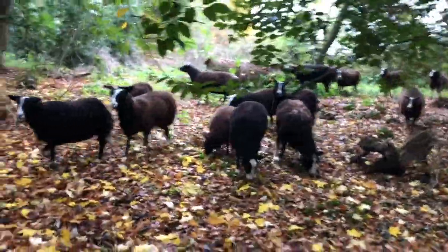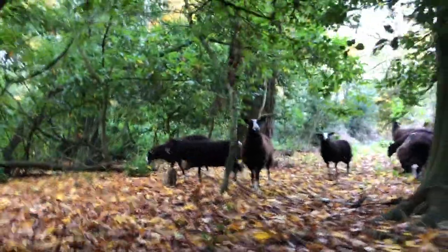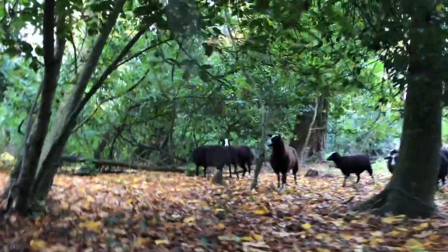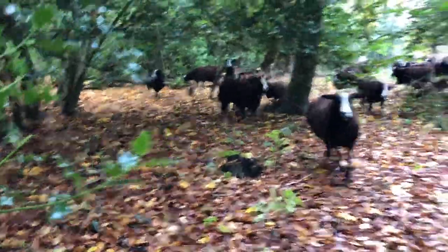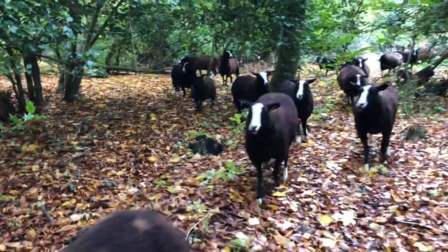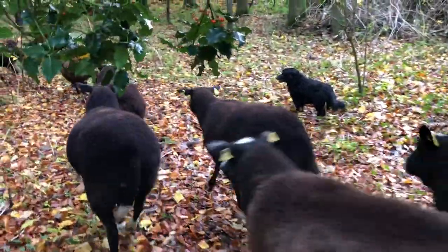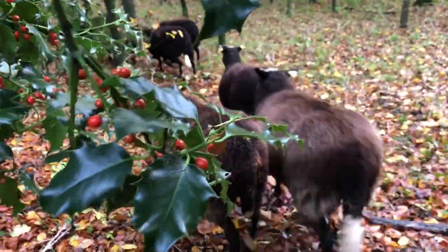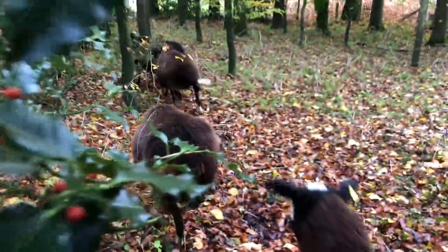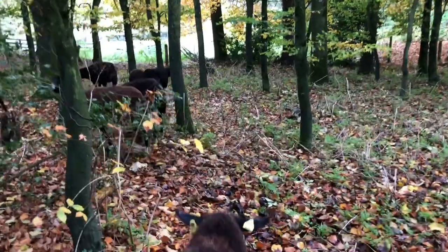This is a lovely area — the woods — with some big beech trees, ash trees, and holly trees. Come on, girls! And there's ivy too; they'll be eating ivy, as you can see. There's some holly as well.